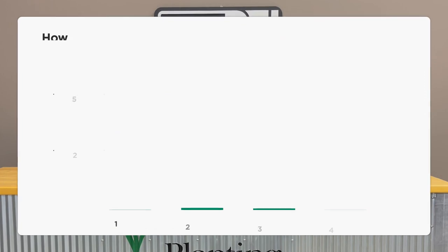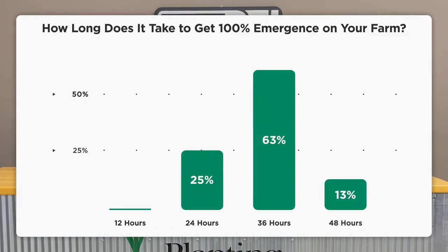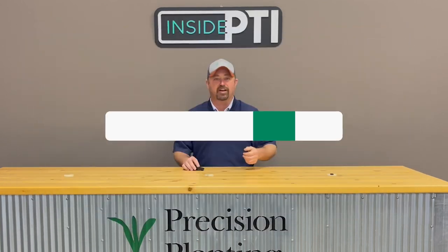The majority of the group — 63% — said 36 hours is what it's taking to get this corn up out of the ground. We even had some folks that said some of it's taking up to 48 hours. In this particular data set, there wasn't a single grower that said they were getting 12-hour emergence, which I think is very interesting.